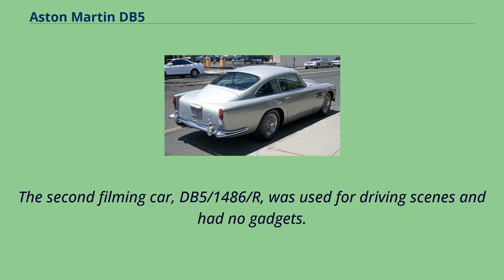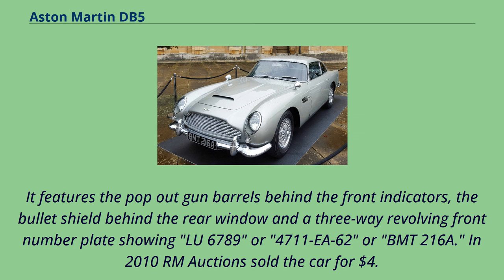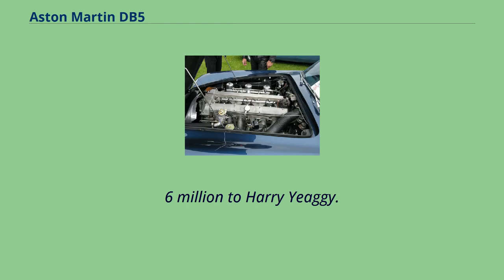Chassis DP-2161-1 was stolen in 1997 from its last owner in Florida and is currently still missing. The second filming car, DB5-1486-R, was used for driving scenes and had no gadgets. After filming, gadgets were added and the car was used for promotion. It features pop-out gun barrels behind the front indicators, a bullet shield behind the rear window, and a three-way revolving front number plate showing LU 6789, 4711 EA 62, or BMT 216A. In 2010, RM Auctions sold the car for $4.6 million to Harry Yagi.